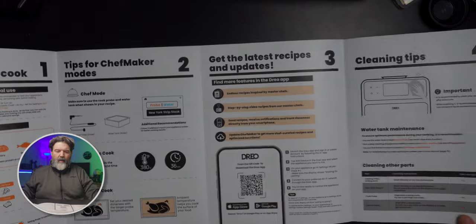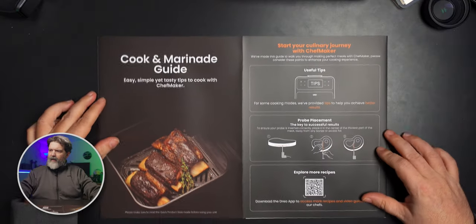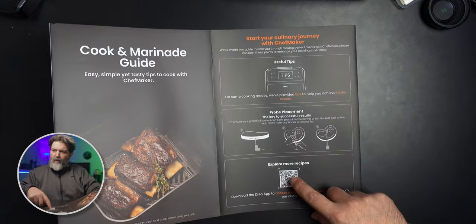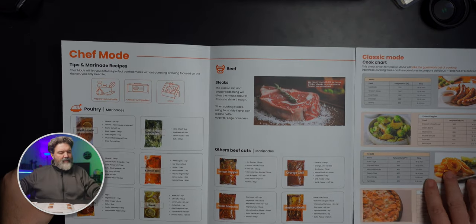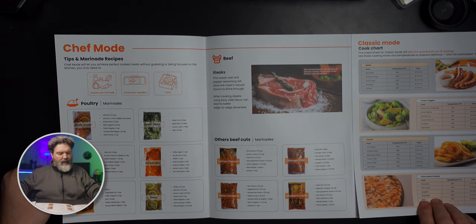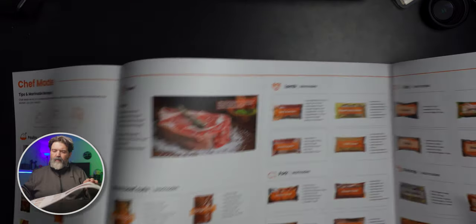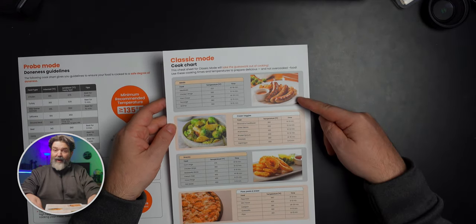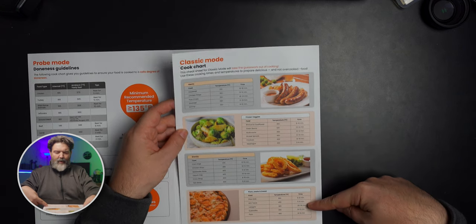Inside we get a bunch of stuff. There's a 'Get Ready to Cook' insert with tips for the Chef Maker, latest recipes, updates, and cleaning tips. I'm definitely going to be reading over this because — well, I'm a chef now. There's a cook and marinade guide right on top. There are recipe cards for chef mode covering poultry, beef, lamb, pork, fish, shrimp, sriracha honey, mustard lemon, Greek lemon, and classic mode for sausage, onion rings, pizza, pasta, bread, and frozen veggies.